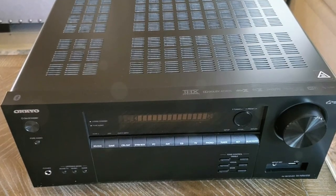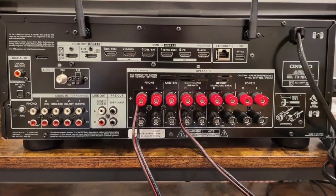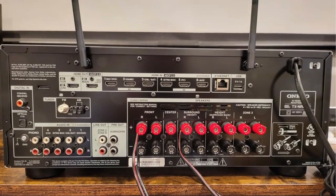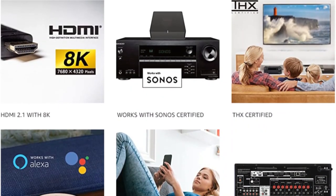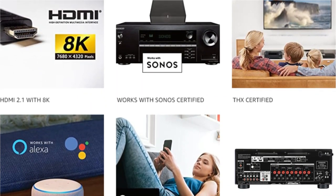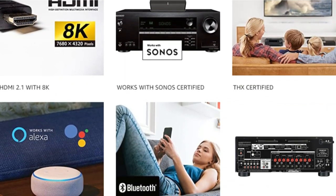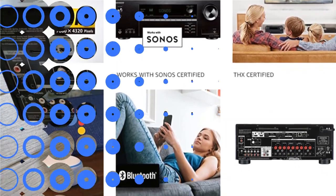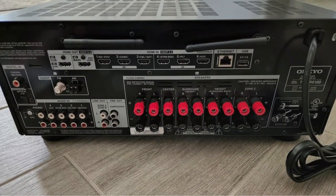The receiver limits the number of channels available in the main zone to 5.2 channels if you intend to connect a pair of speakers to another room with zone 2 capabilities. The TX-NR6100 is another example of how Onkyo has done so many things right with their latest releases. The NR6100 comes at a much lower price and is targeted to a very different market, intended to find a better balance between price and features as a replacement for the award-winning TX series.